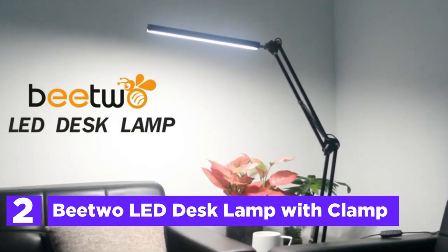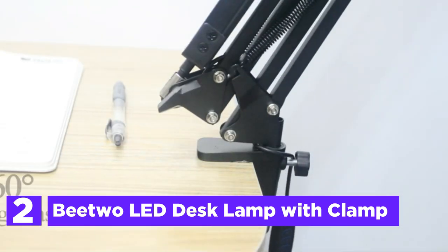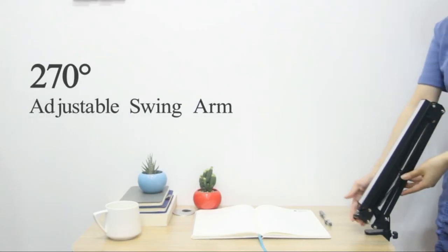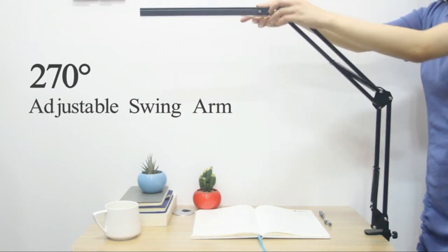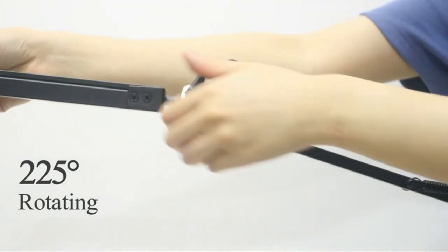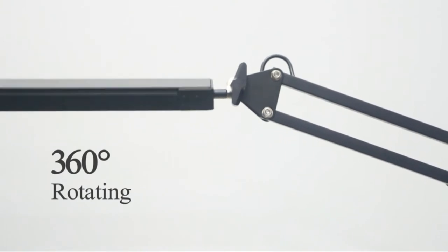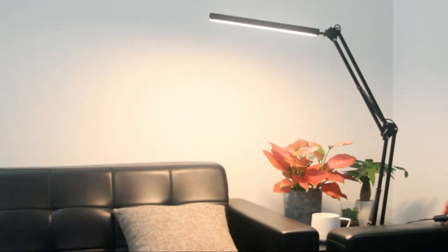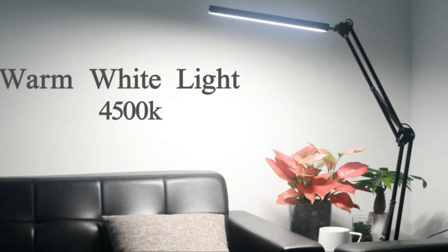Number 2 on our list, the B2 LED Desk Lamp with Clamp. This lamp features 3 color temperatures — warm light, warm white light, and white light — with 10 brightness levels of dimming ranging between 10% and 100%. The sturdy metal clamp supports desktops up to 2 inches thick and keeps the swing arm securely in place, allowing you to freely adjust the angle, location, and direction of light. The LED lamp provides uniform brightness without ghosting, no glare, soft light that is easy on the eyes.